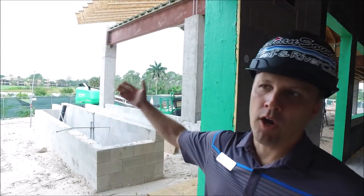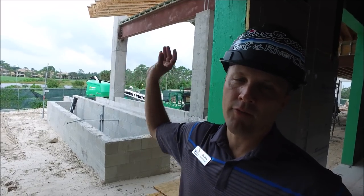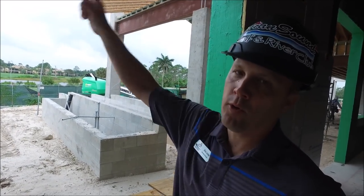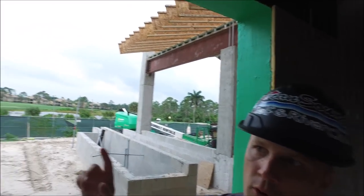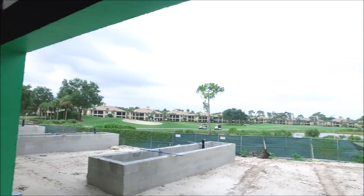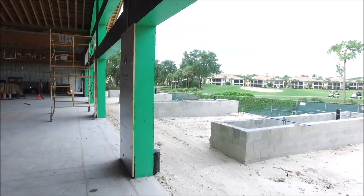I'll take you outside to showcase some other things. You might have seen from the golf course some of this green product — this is a flashing, a waterproof flashing that's coated throughout all the window sills. You'll see that throughout the whole property and they'll start framing in and putting the windows and some of the storefront doors pretty soon.